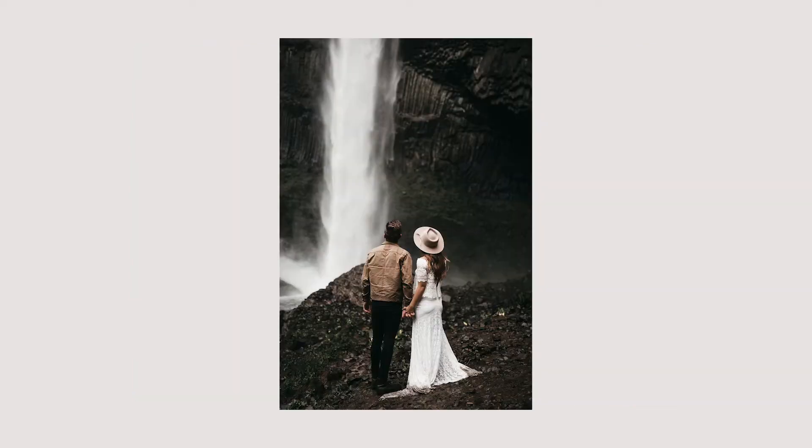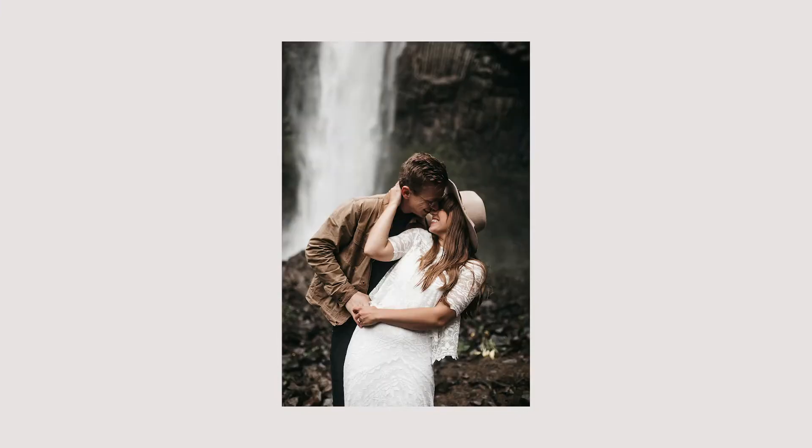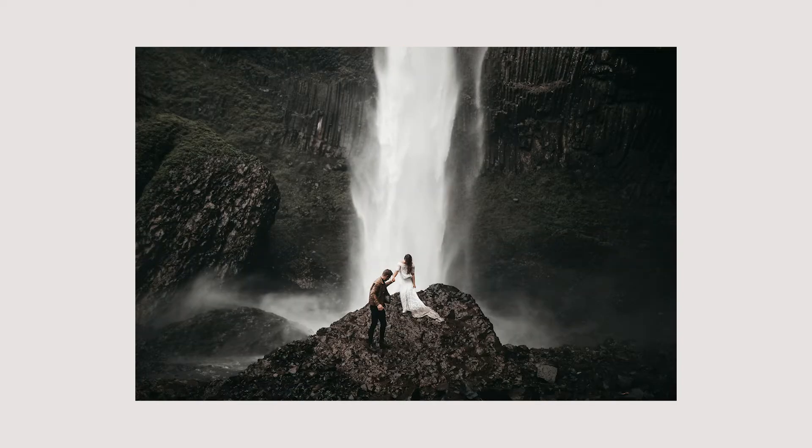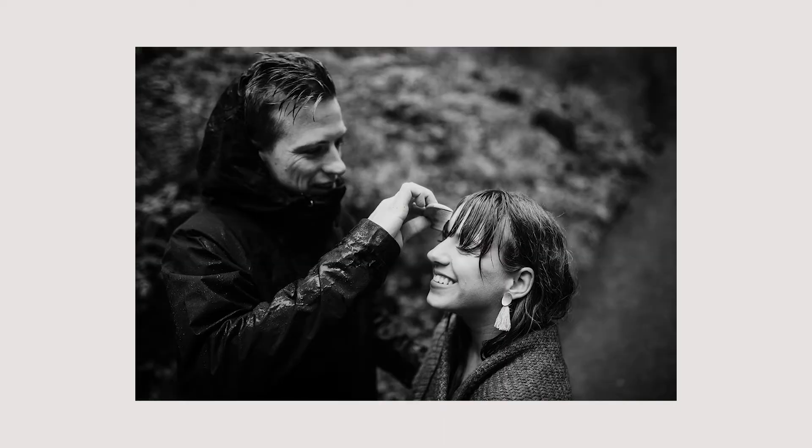Then the best part: we went to the same waterfall that Anna and Greg went to on their wedding day. We both had the same wedding photographer, funny enough — Ben Chase. And we shot them there again, which was really special for them. This was for our portfolio, but we did it for the sake of connection and emotion, paying attention to their story.